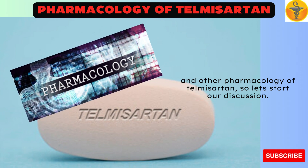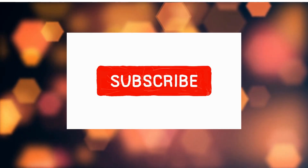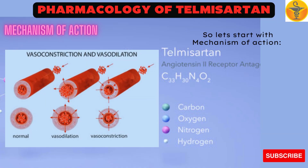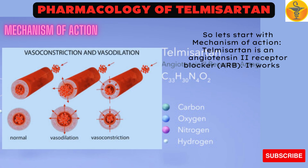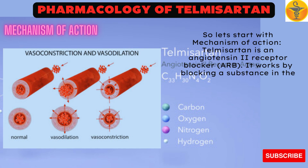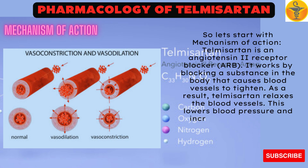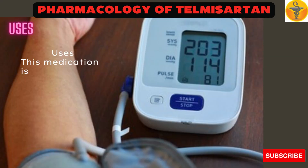Please subscribe to my channel Medicine Guide. Let's start with Mechanism of Action. Telmisartan is an angiotensin 2 receptor blocker, ARB. It works by blocking a substance in the body that causes blood vessels to tighten. As a result, Telmisartan relaxes the blood vessels. This lowers blood pressure and increases the supply of blood and oxygen to the heart.